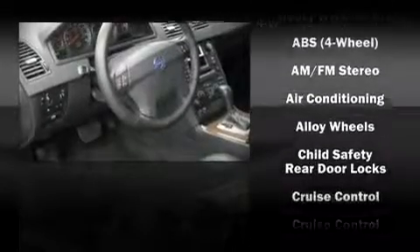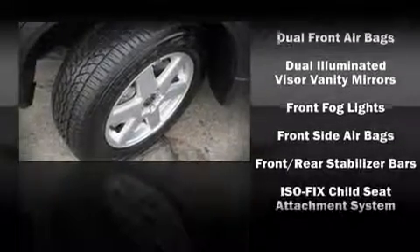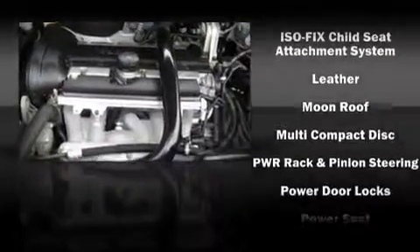Volvo ensures the safety and security of its passengers with equipment such as dual front impact airbags, head curtain airbags, traction control, a panic alarm, and four-wheel disc brakes with ABS. Rely on side curtain airbags during rollover collisions to protect both you and your passengers.